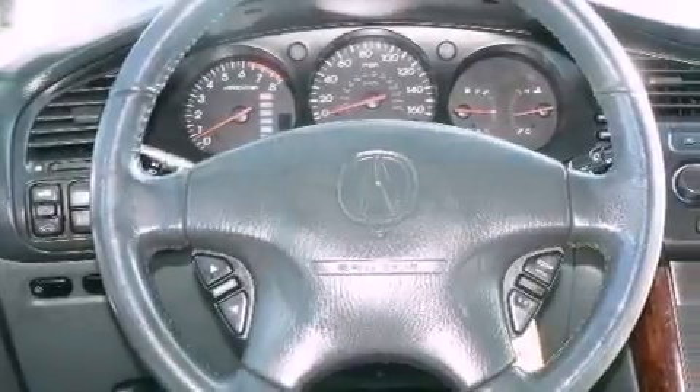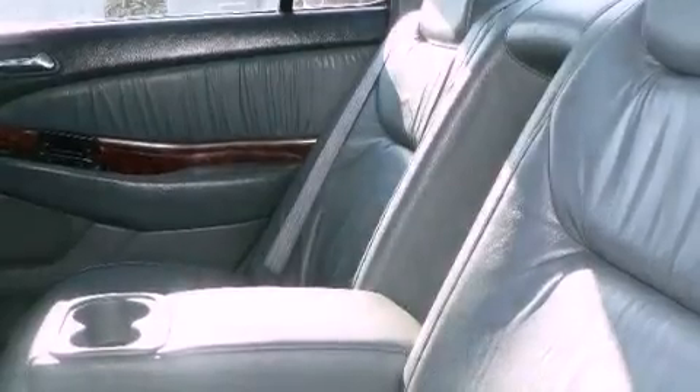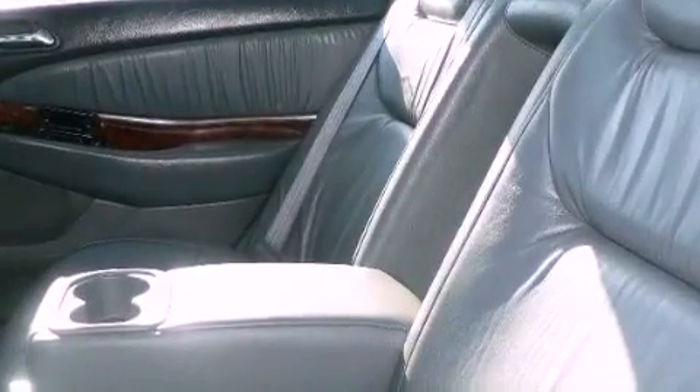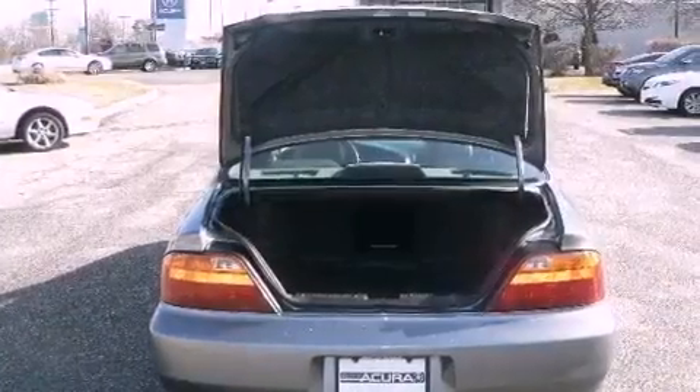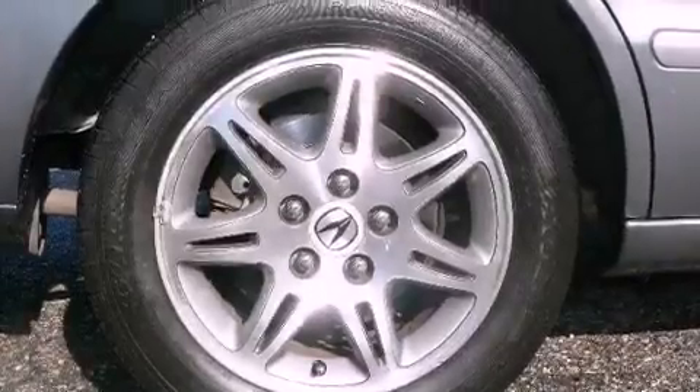The following features are also included: air conditioning with automatic climate control, cruise control, a rear window defroster, five well-positioned speakers, leather seats, a security system, traction control, an anti-lock braking system, and a CD player.